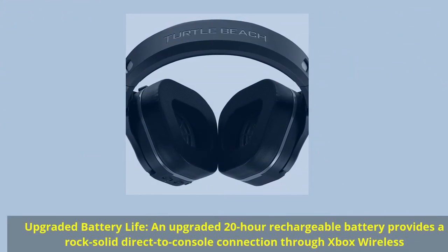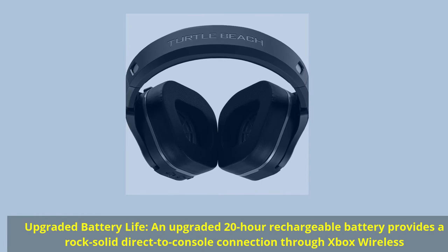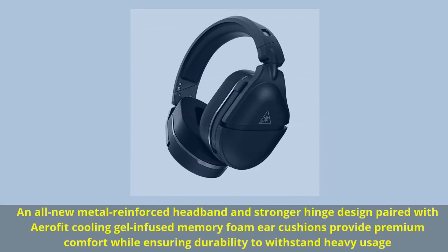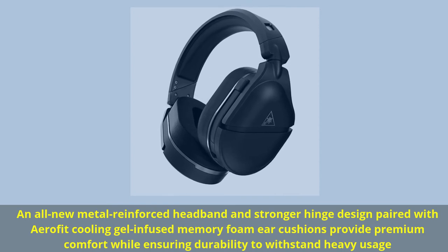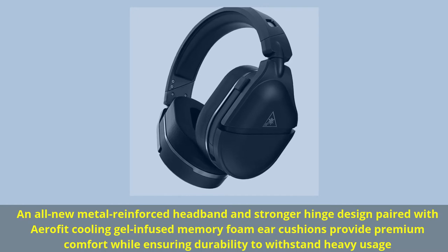Upgraded battery life: an upgraded 20-hour rechargeable battery provides a rock-solid direct-to-console connection through Xbox Wireless. An all-new metal-reinforced headband and stronger hinge design paired with AeroFit cooling gel-infused memory foam ear cushions provide premium comfort while ensuring durability to withstand heavy usage.